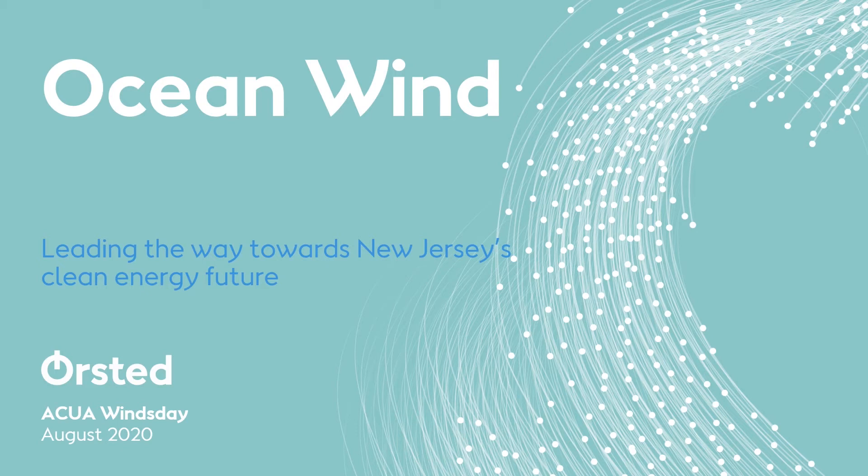Hi, my name is Johanna Persky. I'm the Community Relations Manager for Ørsted based out of the Atlantic City office, and thank you for the opportunity today to talk to you about Ocean Winds, New Jersey's first offshore wind farm.